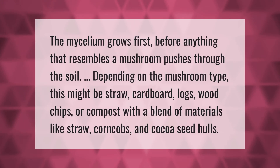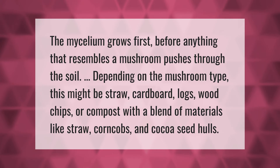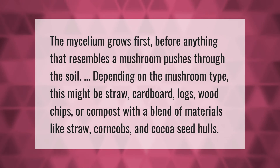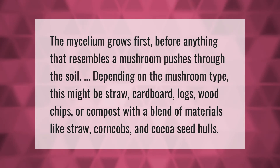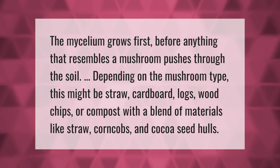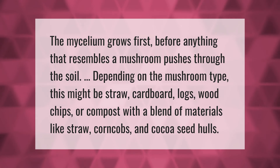The mycelium grows first before anything that resembles a mushroom pushes through the soil. Depending on the mushroom type, this might be straw, cardboard, logs, wood chips, or compost with a blend of materials like straw, corn cobs, and cocoa seed hulls.